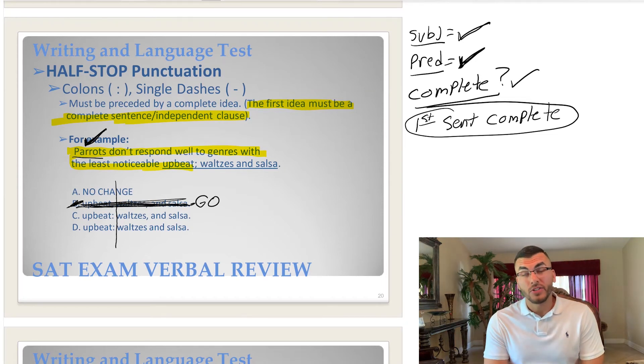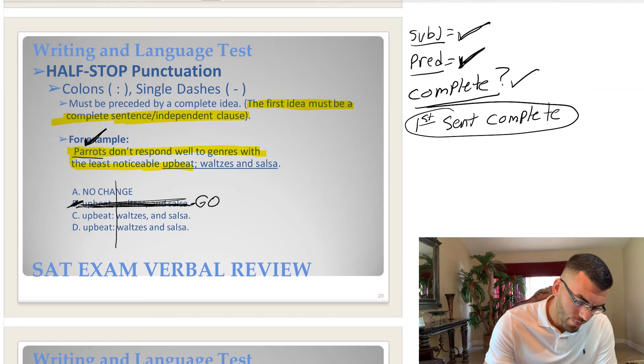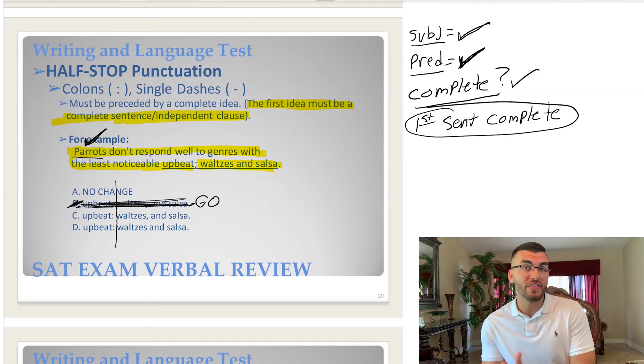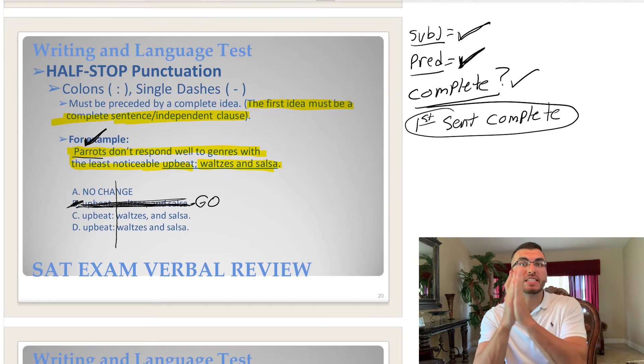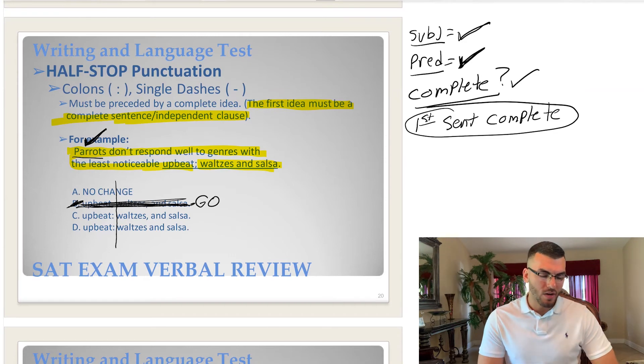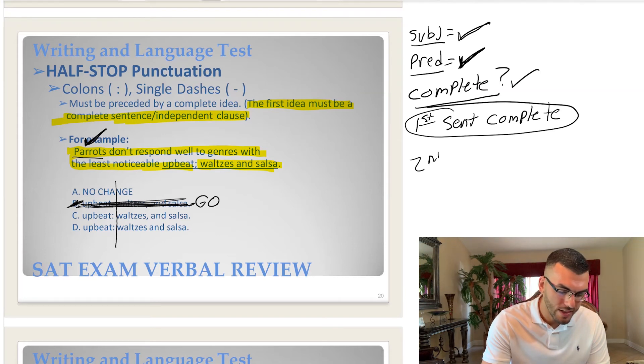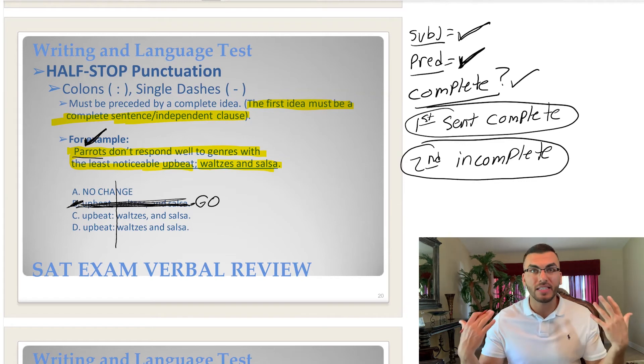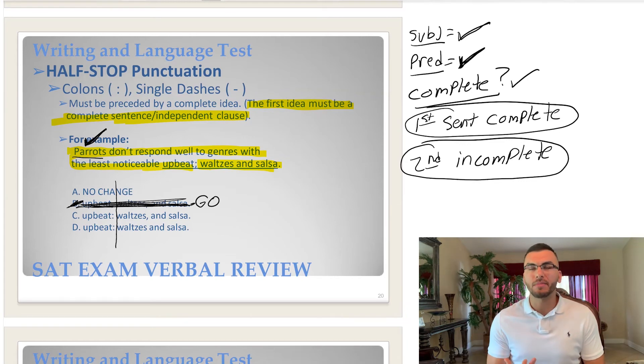Now that we know the first sentence is complete, what punctuation can we automatically eliminate? Go punctuation — because go punctuation says the first sentence must be incomplete. Choice B is the only go punctuation here — just a comma not followed by a FANBOYS word — so we cross off B. Now let's look at the second sentence: 'Waltzes and salsa.' That's an incomplete sentence. Waltzes and salsa might be the subject, but what are they doing? There's no action — it's clearly an incomplete thought.